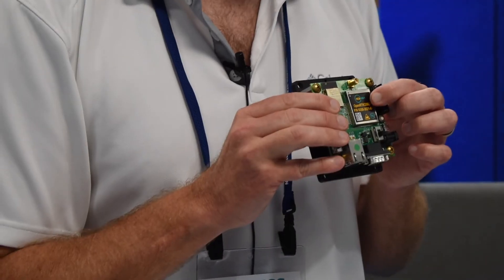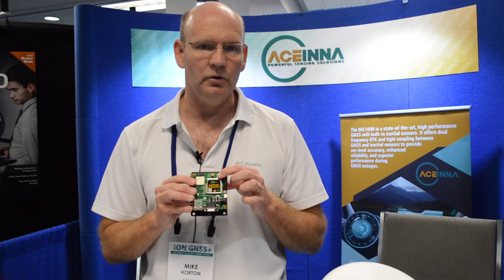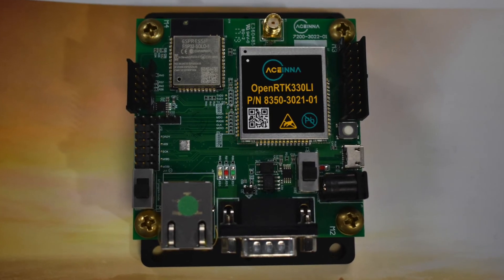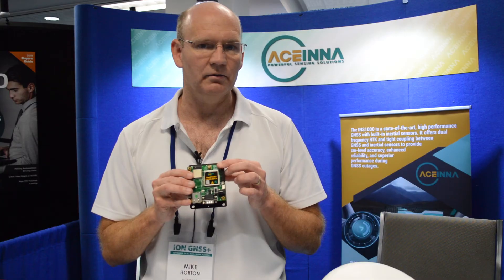We've also just introduced another open platform product called OpenRTK 330. It uses the same open source tool chain but includes not only the IMU but also a dual frequency GNSS engine. It's a combined dual frequency plus IMU module that can do RTK and PPP, as well as other advanced correction technologies to improve accuracy and integrate with the IMU data.